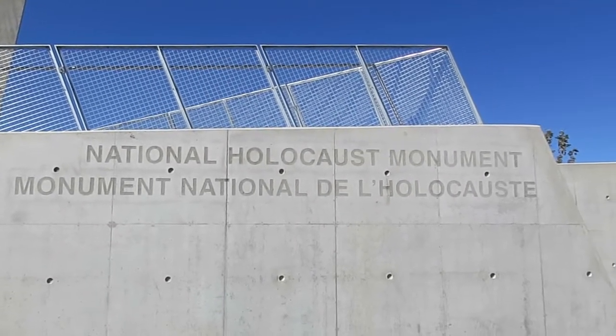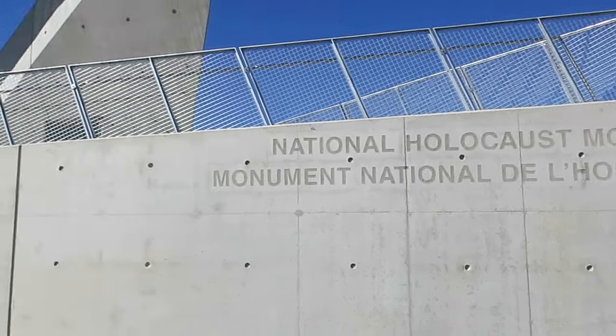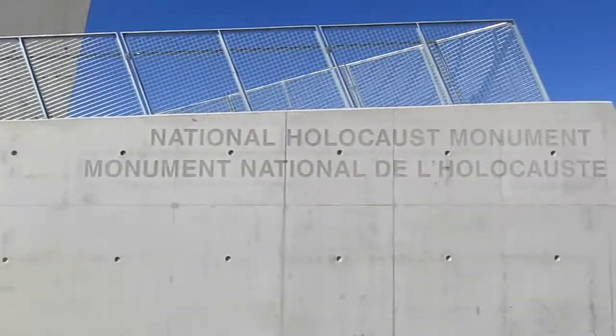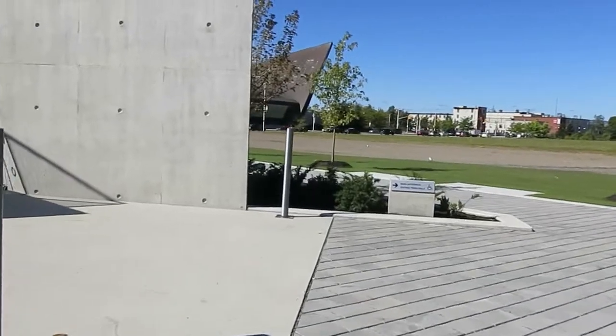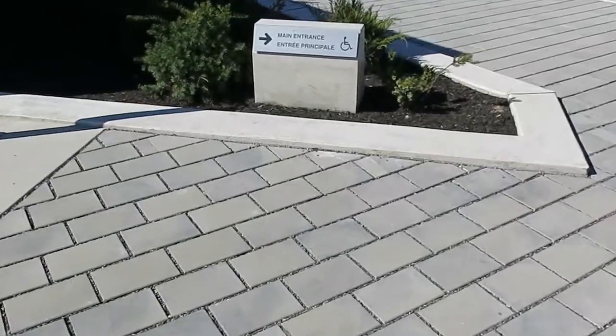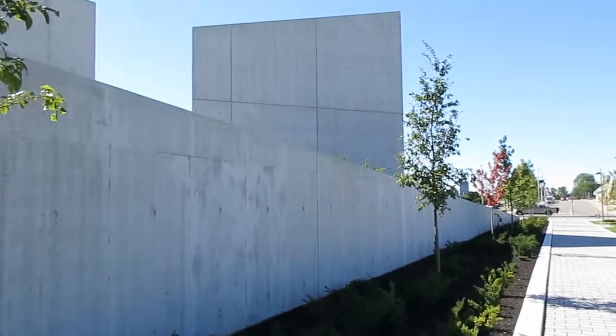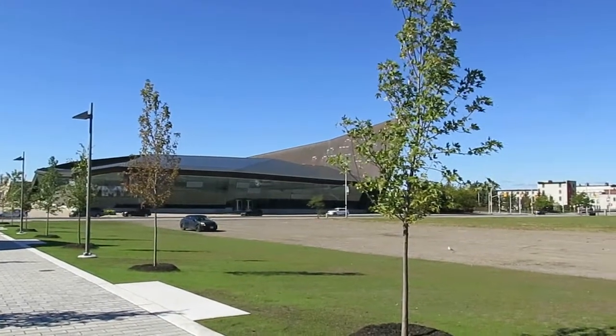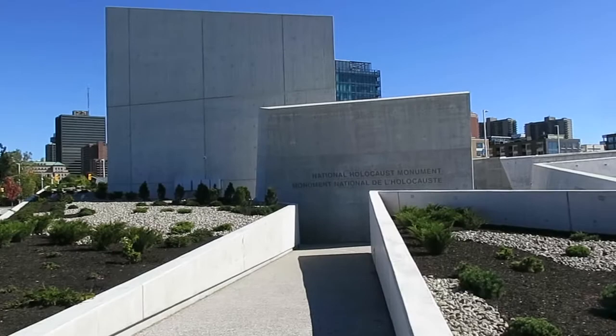This is the new National Holocaust Monument that just opened up here in Ottawa — just opened up a couple of days ago. Let's go check it out. The monument is located right across the street from the National War Museum over there. So here's the main entrance.